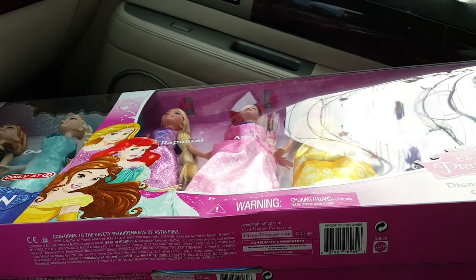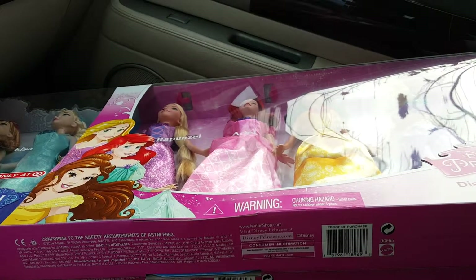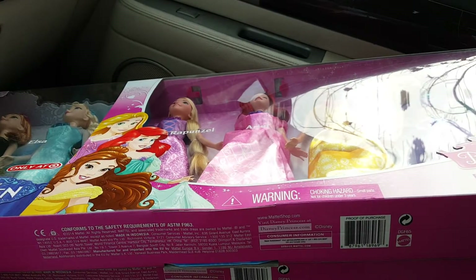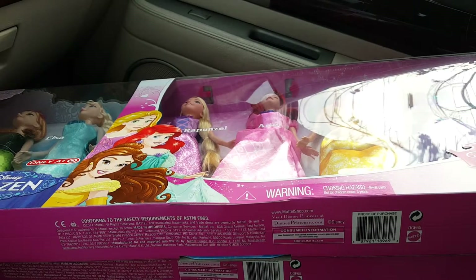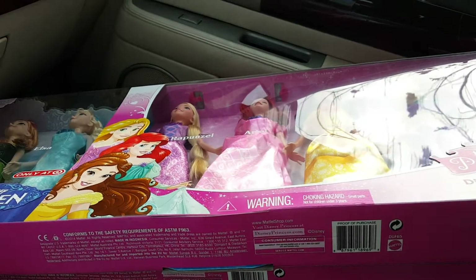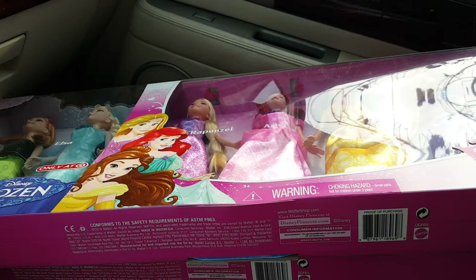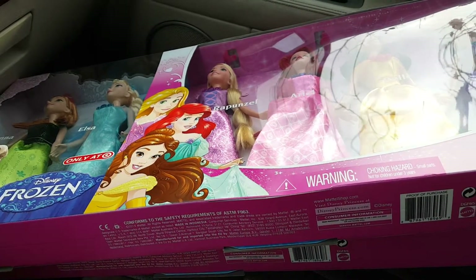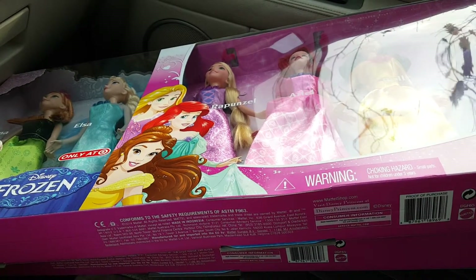It has Cinderella, Belle, Anna, Elsa — I've actually looked at it before for my daughter. It typically goes for around $79.99. They currently have it on sale for $49.99, but if you go on Cartwheel — I'm not sure when that Cartwheel offer expires, I wish I had looked that up — you get 30% off, which brings it down to $34.99.